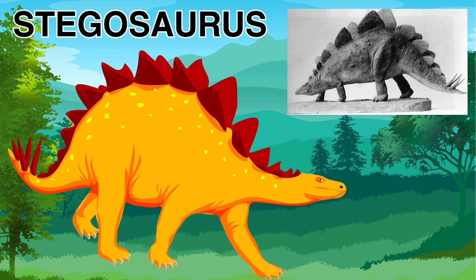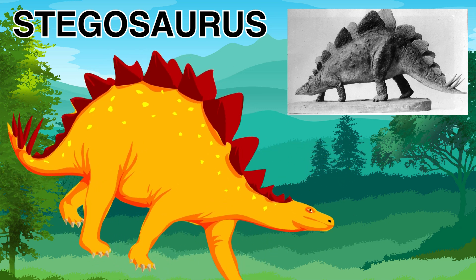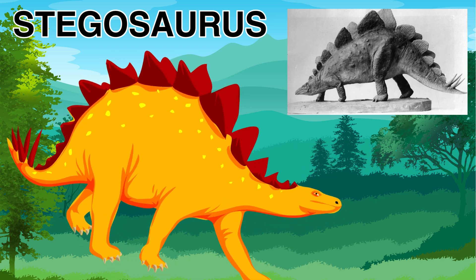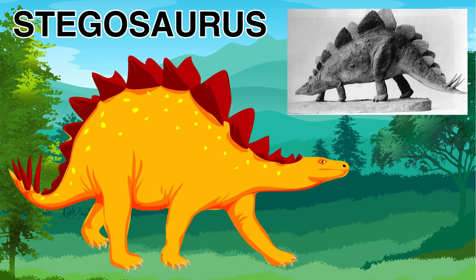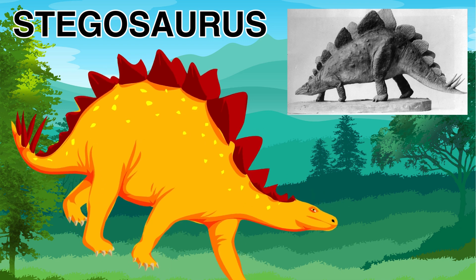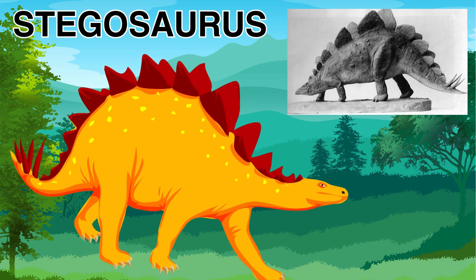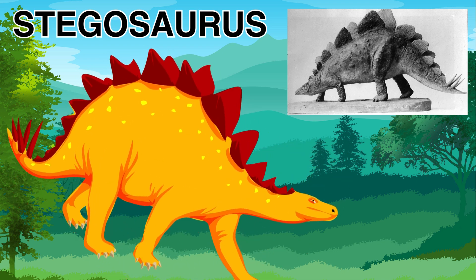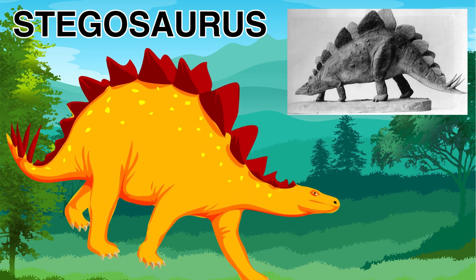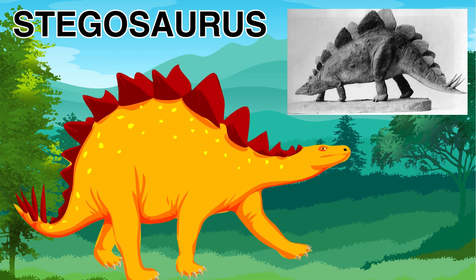The Stegosaurus uses those big spikes to protect itself from other dinosaurs or other big animals that tries to eat it or even have a fight with it. The Stegosaurus has a small brain — although it is so big, it has a very small brain compared to its big body — but it was still very good at defending itself. The Stegosaurus was also a herbivore, which means it likes to eat plants.